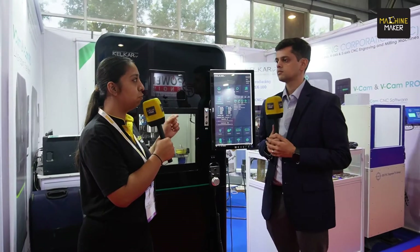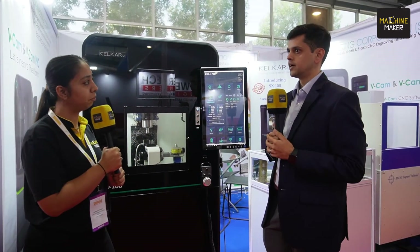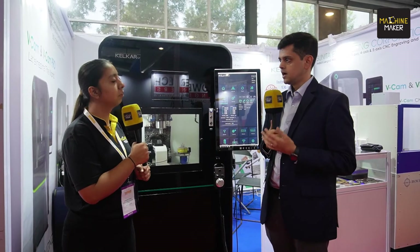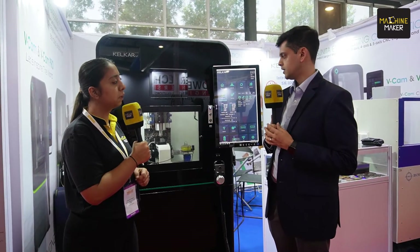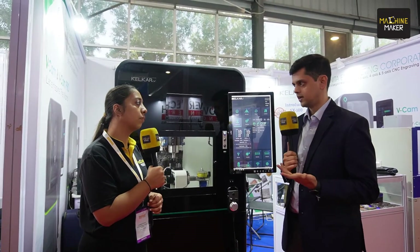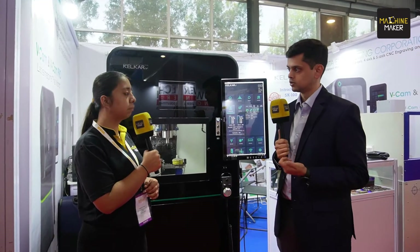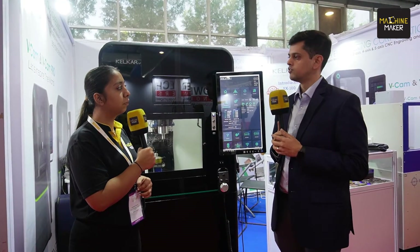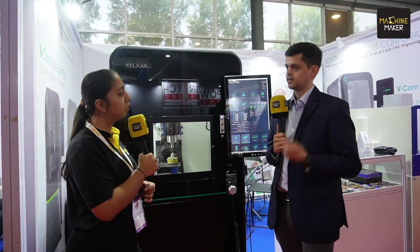If I have to elaborate on just one or two USPs of this product — why people should come and visit and explore this innovation — firstly, I would say that this technology is finally available in India at a price point where the country can adopt it. Secondly, since we manufacture this machine, supporting our customers all over India, which we have been doing for the past 35 years, is something we do day in day out. The customer gets a solid machine which is extremely repeatable, extremely accurate, along with a very strong service network all over the country. You're basically able to make very small parts very accurately at an affordable price.